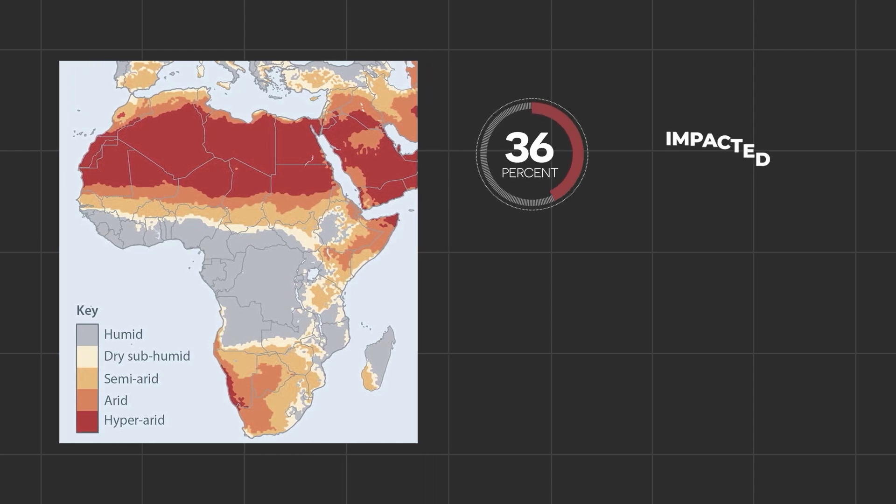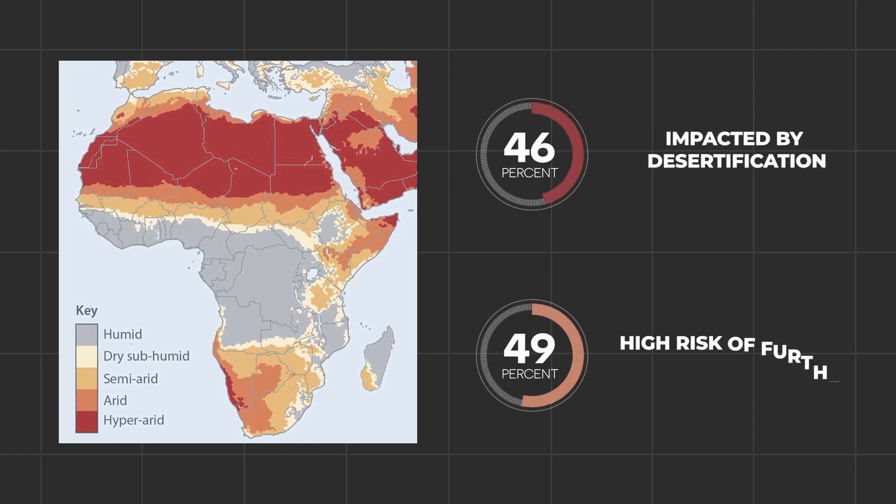Currently around 46% of Africa's land is impacted by desertification, and 55% of which is at very high risk of further desertification.